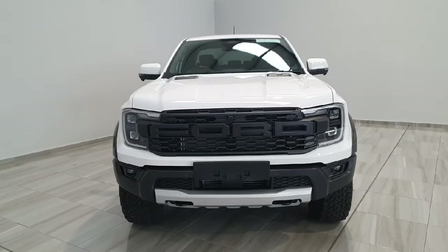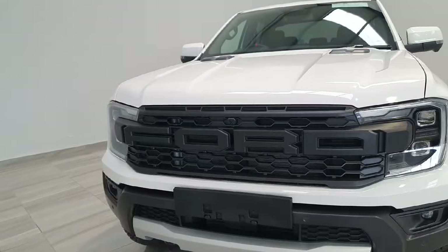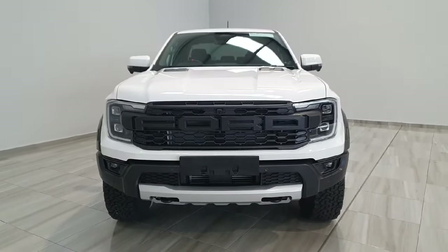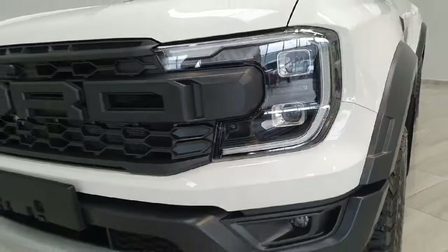Starting at the front end, we have the upgraded front bumpers and side wing extensions. The vehicle features that big Ford logo at the front, 360-degree parking camera, 360-degree parking sensors, and Ford's performance LED headlights with LED daytime running lights.